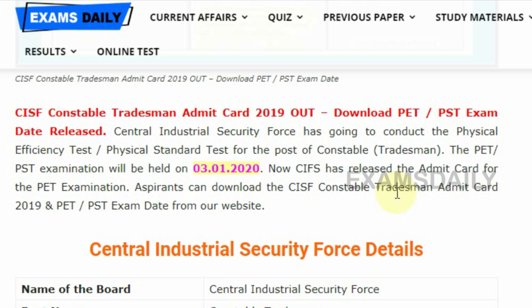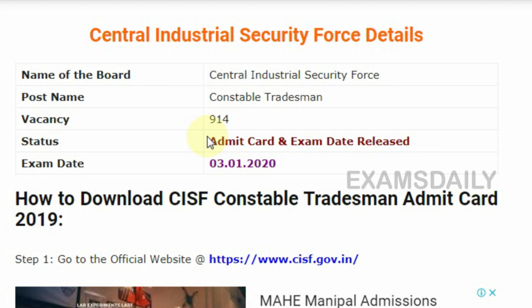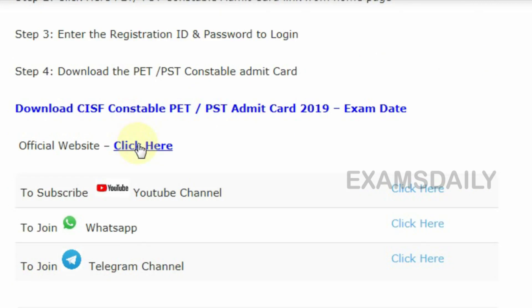CISF, that is Central Industrial Security Force, has released the PET/RPST examination admit card. The PET/RPST examination will be held on 3rd January 2020. For this Constable post, 914 vacancies are announced. The admit card has been released now so aspirants can check the admit card details in this video.